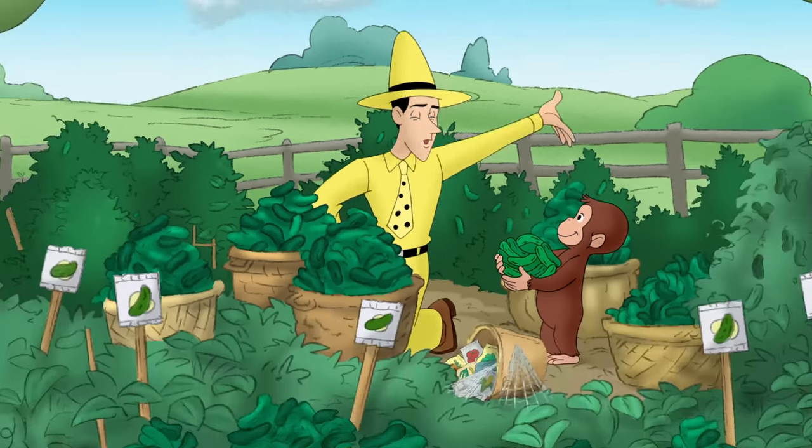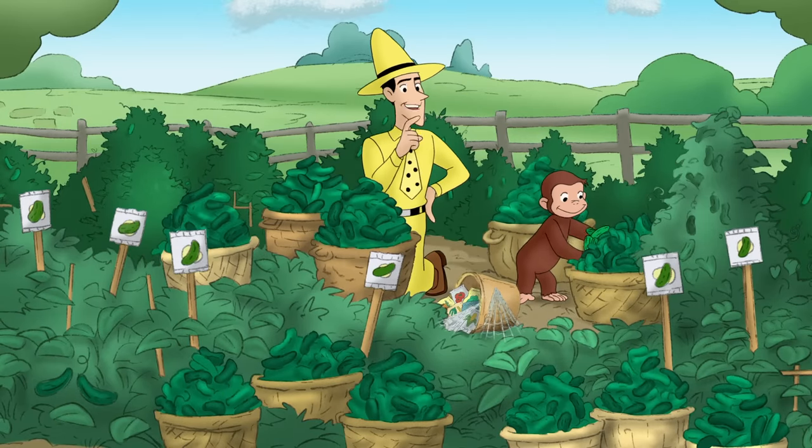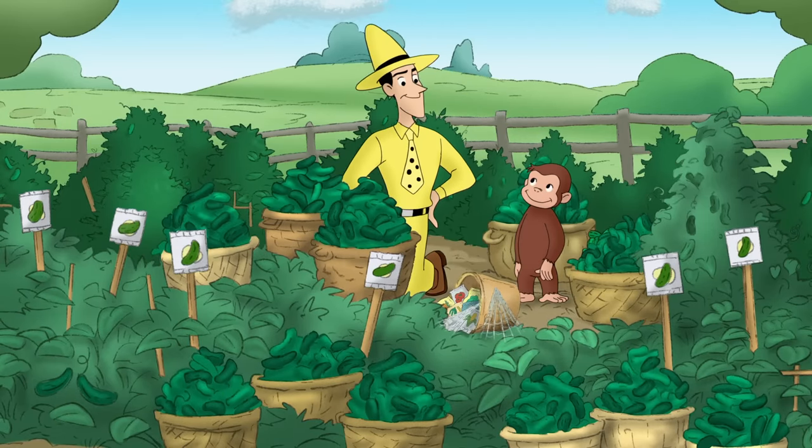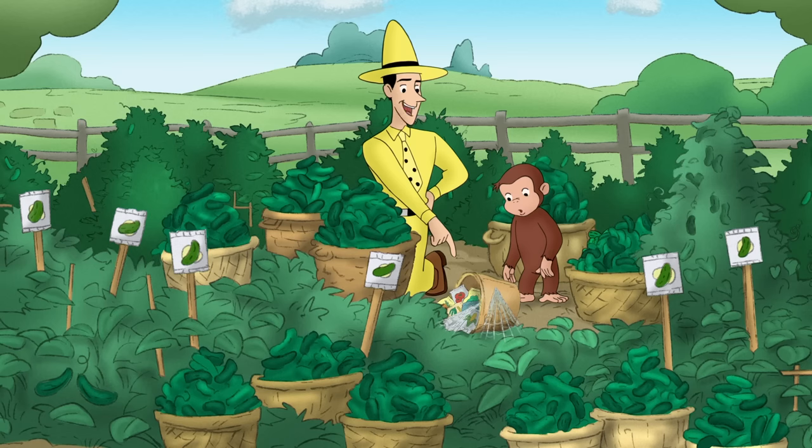And more cucumbers. George, next time try to plant different kinds of seeds instead of all the same kind.